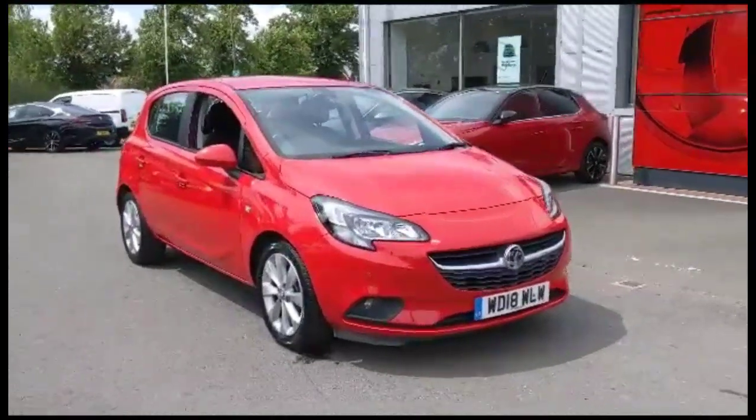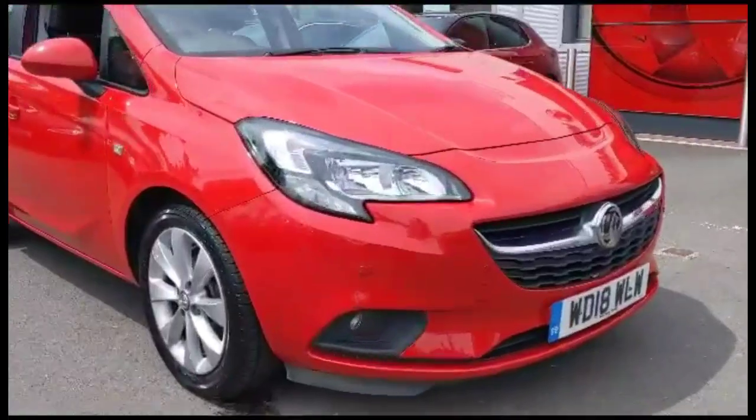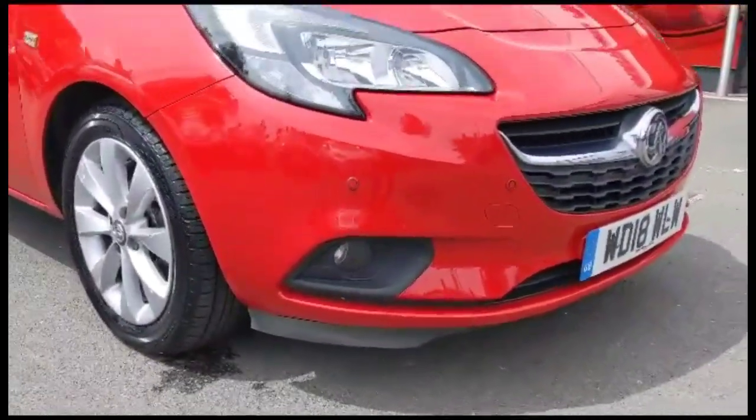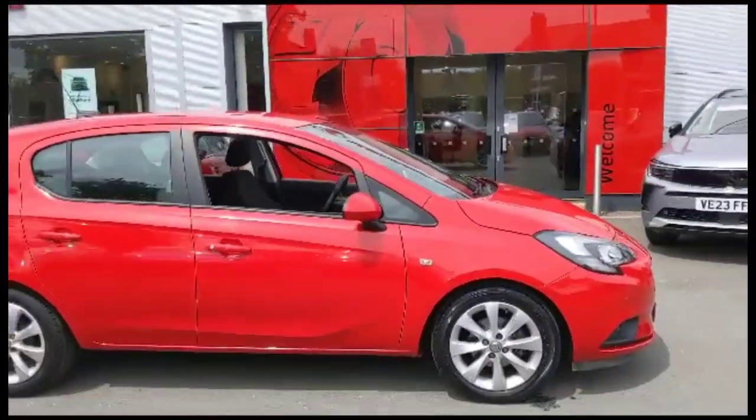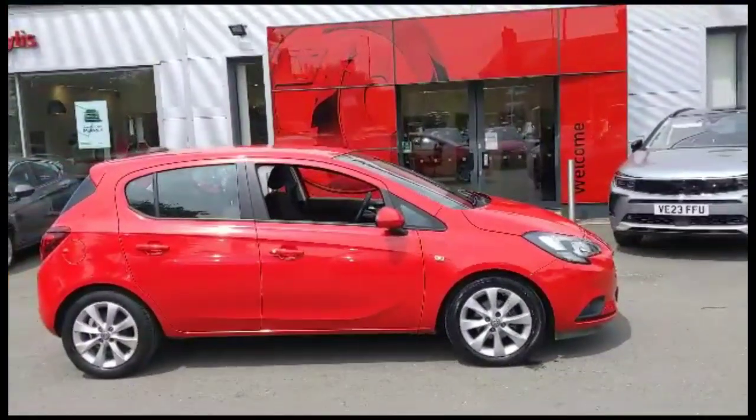Hello and welcome to Bayless Vauxhall. Today we're viewing a Vauxhall Corsa 1.4 Energy. This vehicle has covered 45,882 miles and is finished in red. It also comes with a Bayless warranty with the option to extend it to 36 months.